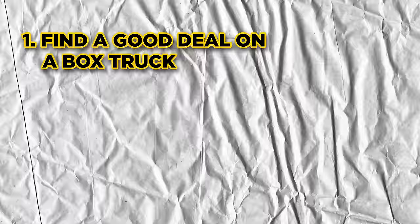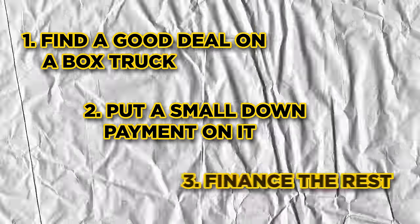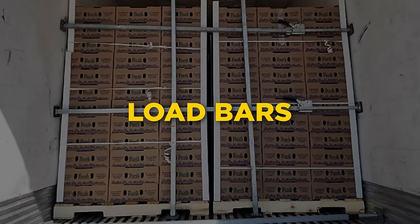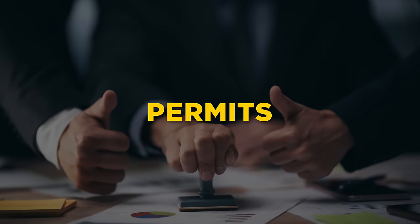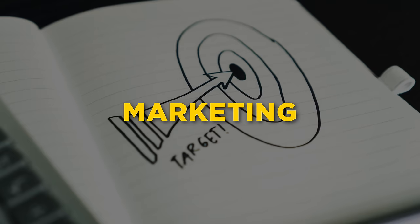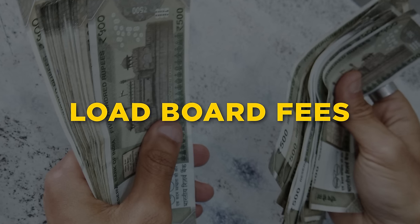Also, if you don't want to buy, you can always rent or lease a box truck, though I personally wouldn't recommend those options — just keep it simple. Find a good deal on a decent box truck, put a small down payment on it, and finance the rest. Buying a truck is not the only cost of starting your box truck business. You will also need to spend some money on equipment like a pallet jack, straps, and load bars. You'll also need to spend some money on licenses, permits, insurance, marketing, load board fees, and a bunch of other stuff like that.